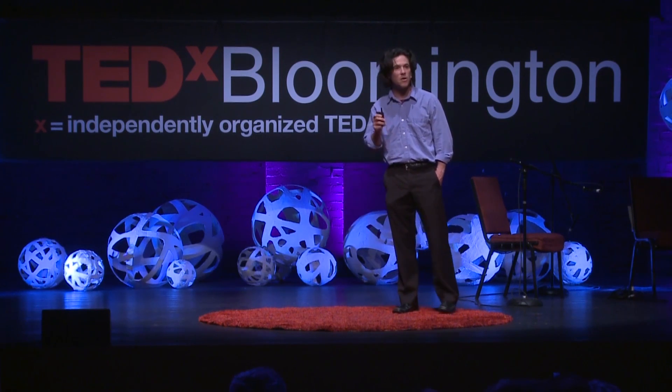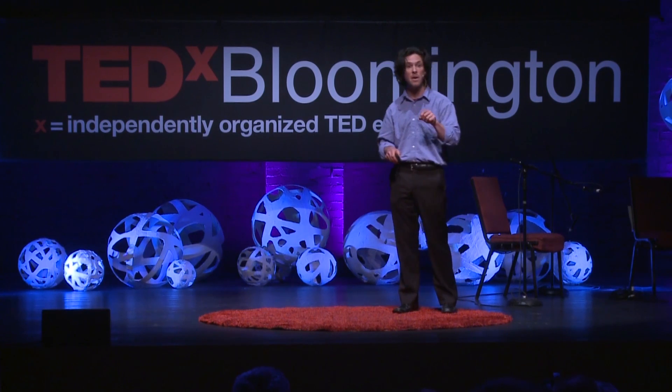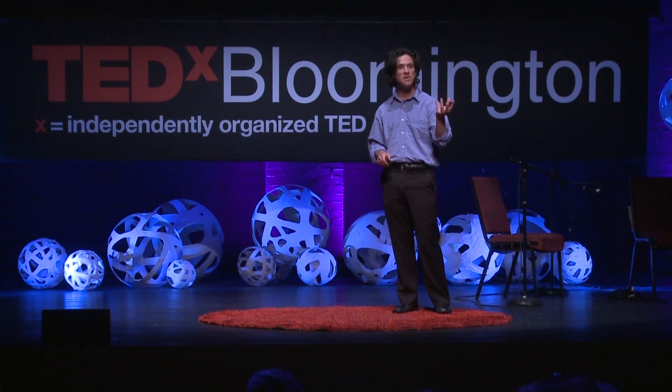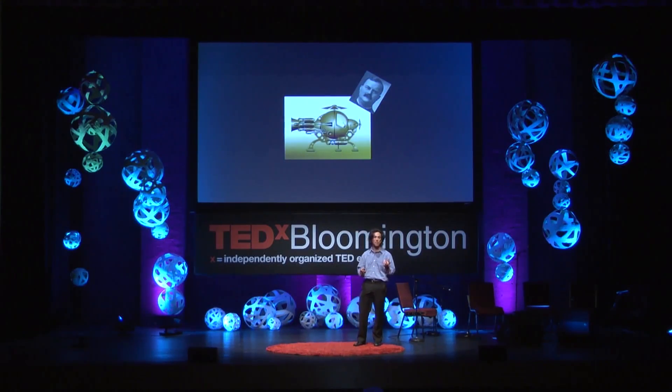But then something interesting happened. The more I dug into this research — specifically the more I dug into the past — and I met people like Augustin Mouchot and Frank Schumann and many, many others, my thinking began to change radically. I realized that if these guys could be with us today, they would be simply astonished at how far we've come.